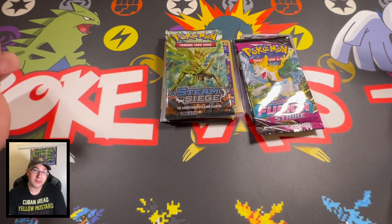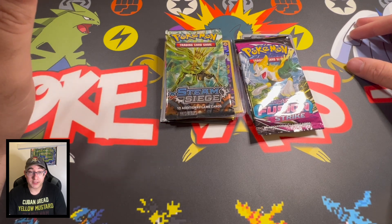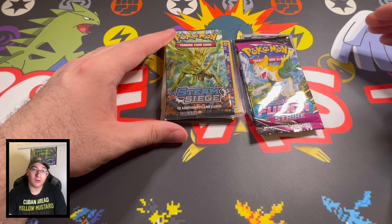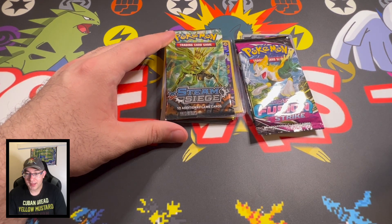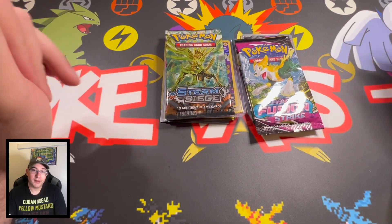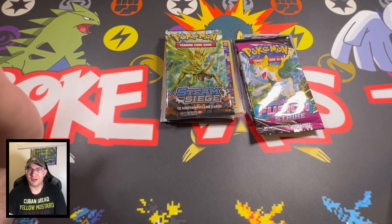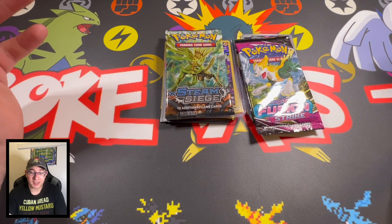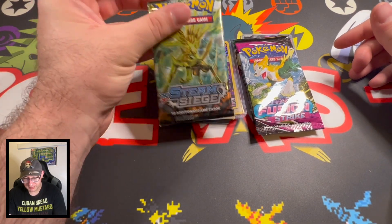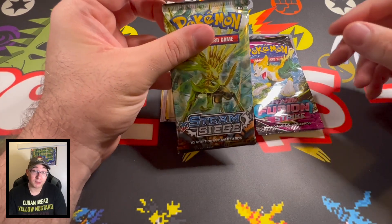We got two Scarlet Violet and two Pal Day Vault ETBs. Shout out to Richard — we traded for a bunch of Crown Zenith to try to finish our set, and we also got a Celebrations ETB. Still debating on whether to open it; it has a little rip in the wrap, probably my fault because I threw it in my backpack. Richard was also nice enough to give us the Steam Siege pack, which is going to be our oldest pack in our fake booster box.